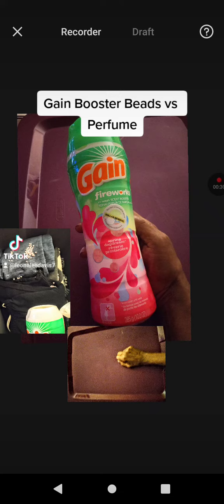I no longer have to use perfume to smell good because this fragrance smell is so wonderful it overpowers my perfume. I love Gain booster beads and the fresh smell when I put it on my clothes.